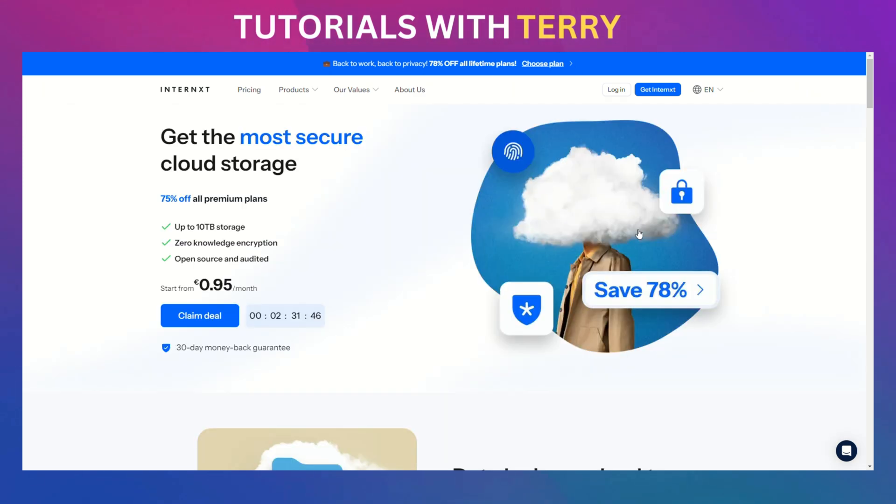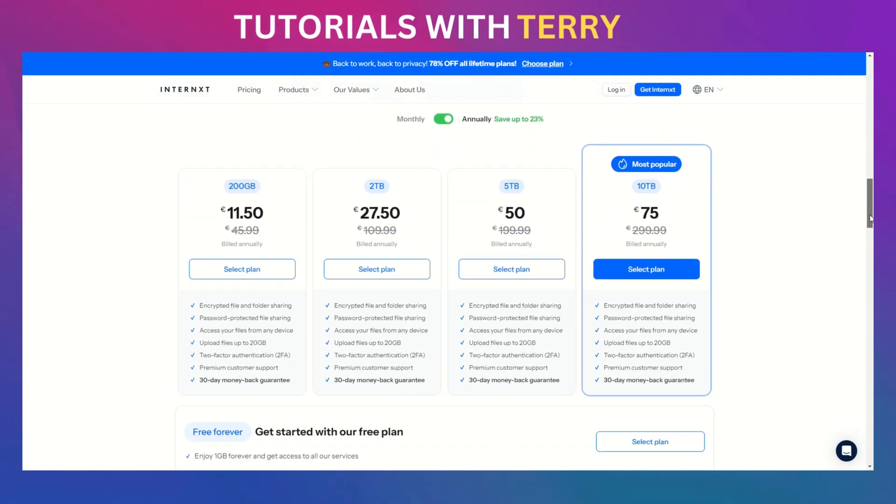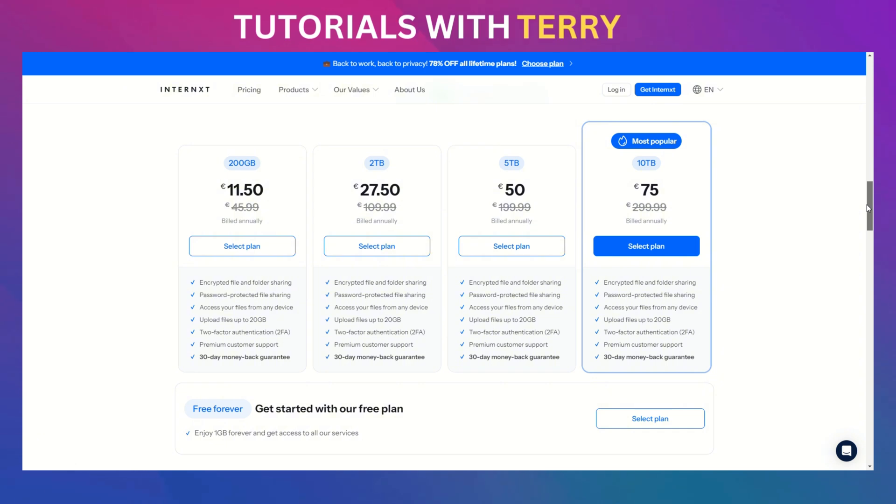Internext's pricing is competitive and flexible. They offer a free one-gigabyte plan to try it out, with options starting at 200 gigabytes for a few dollars a month and scaling up to 10 terabytes. And for an unbeatable deal, use code TERRY82 to get an 82% discount on any 2 terabyte, 5 terabyte, or 10 terabyte lifetime plan.